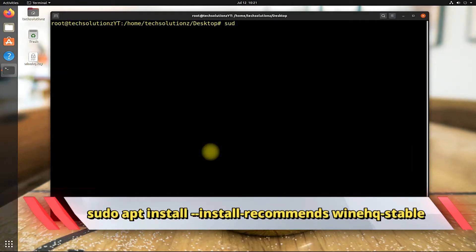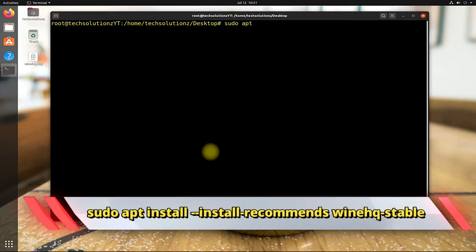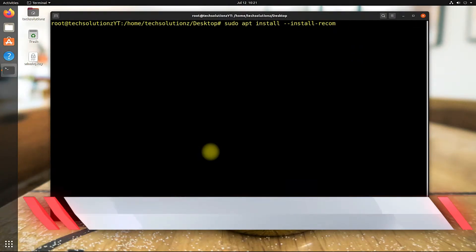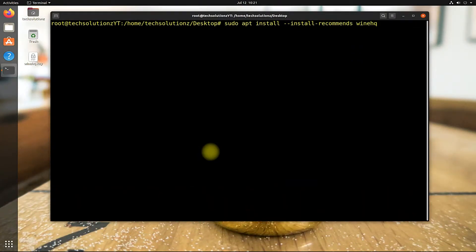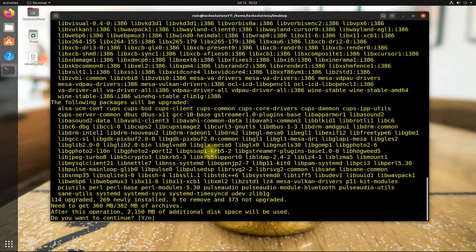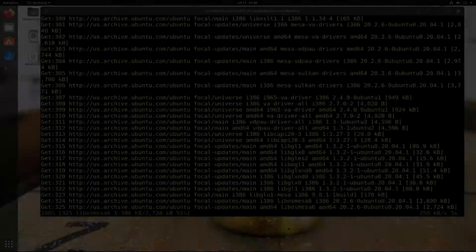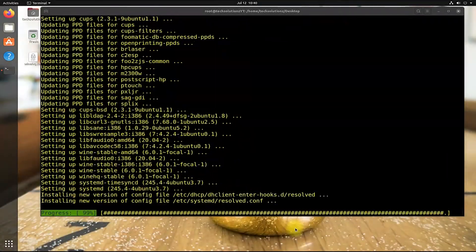Let's now install WineHQ stable version with the shown command on your screen. Please type it carefully and hit enter. Accept the installation permission. This may take a couple of minutes — please have patience.